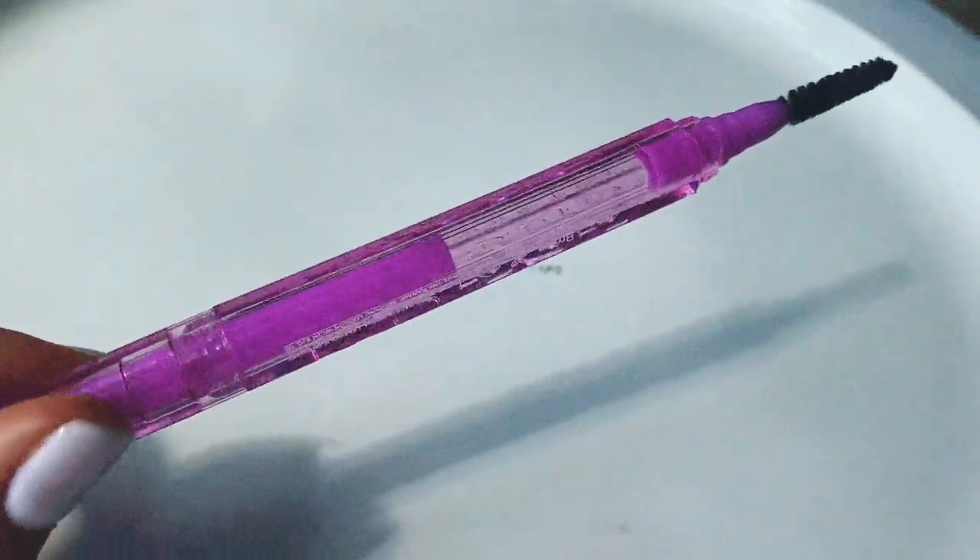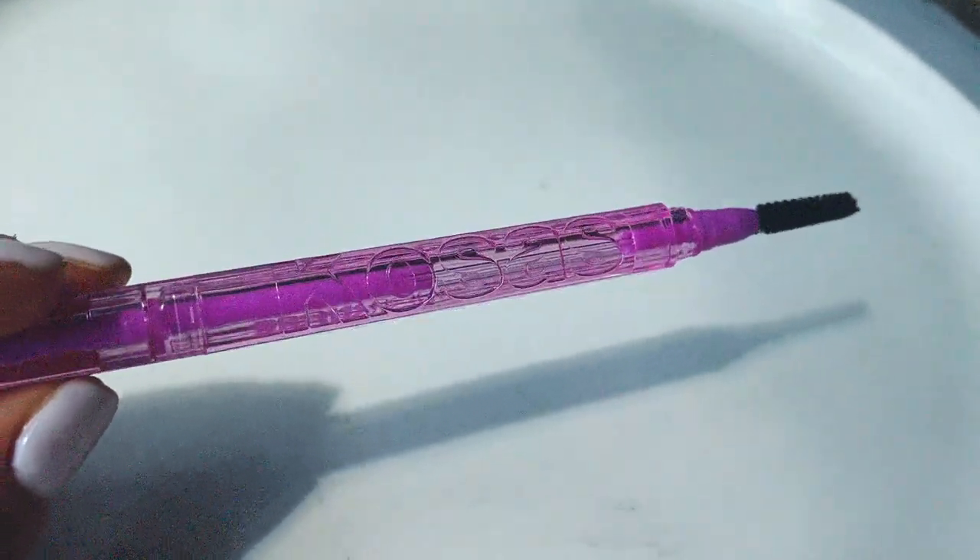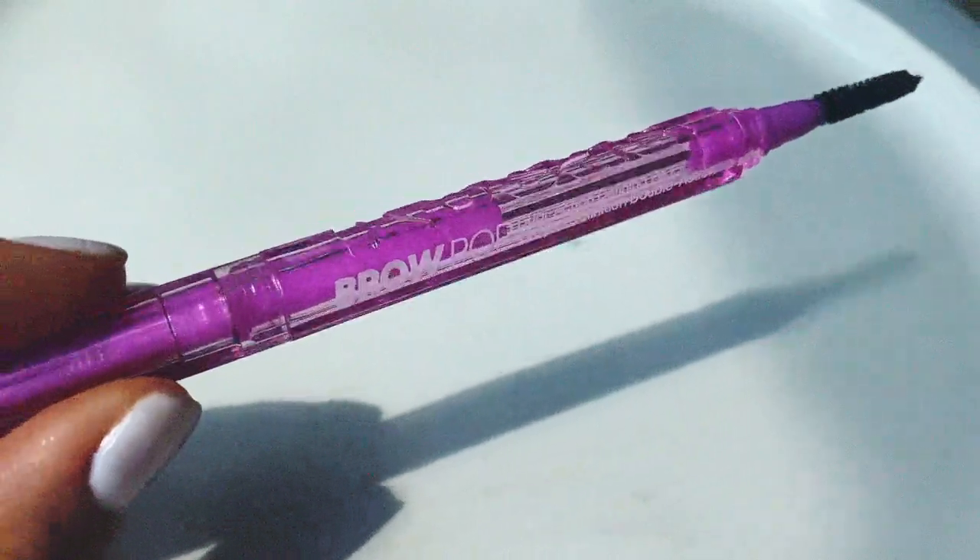I'm cheating a bit with brows — I have one brow pencil and three brow gel products to shout out. The pencil I've been most impressed with is the Kosas Airbrow — I've repurchased this twice. Brow pencils generally don't last me more than one to two months, so I don't love splurging on them because I go through them so quickly.